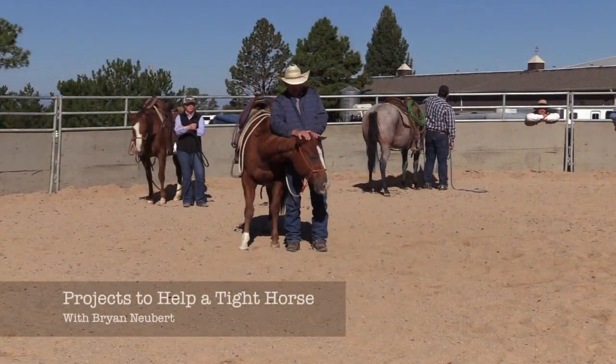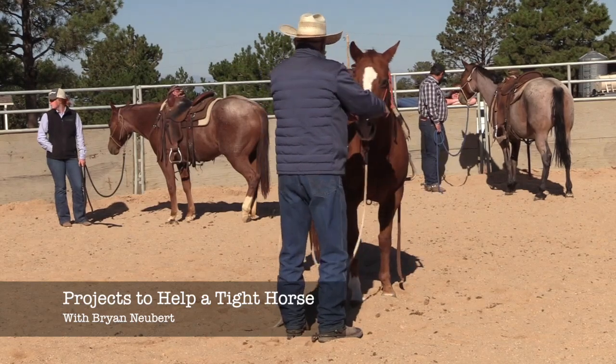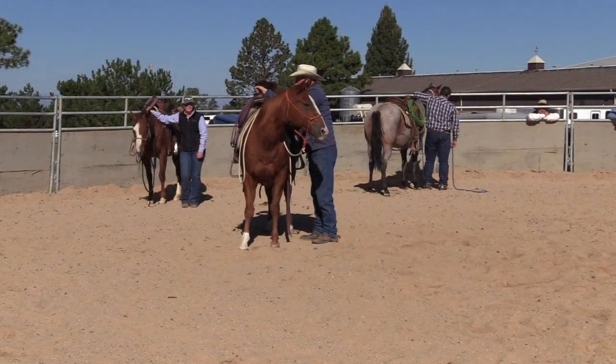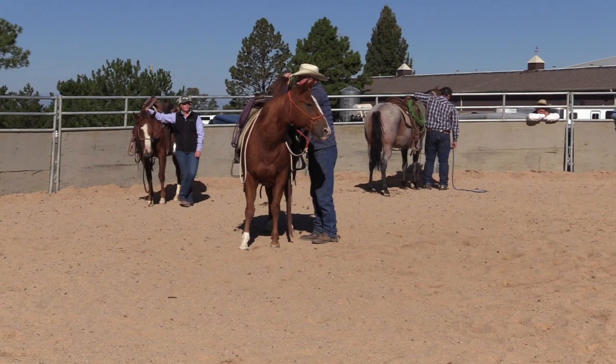In this segment, we had the opportunity to film at a clinic where Brian Newbert was helping a horse that was really tight and bothered. Watch as Brian demonstrates some things that you can do with a tight horse that can help them be more comfortable.